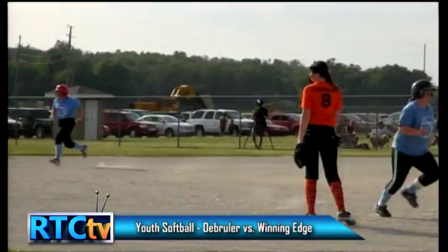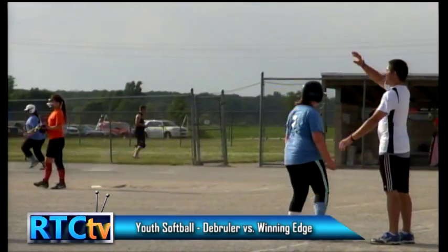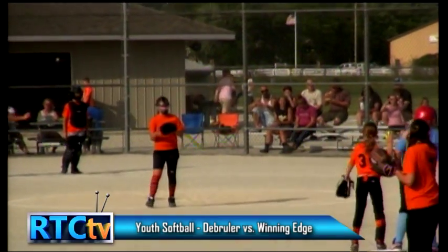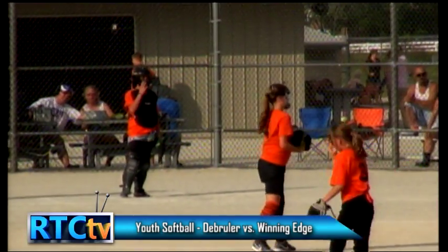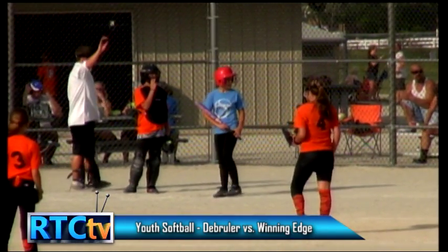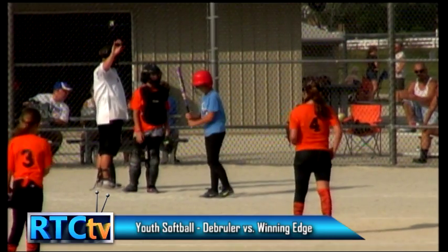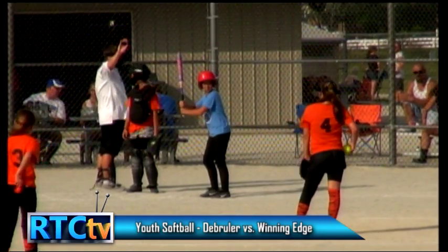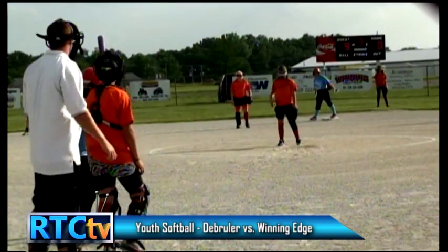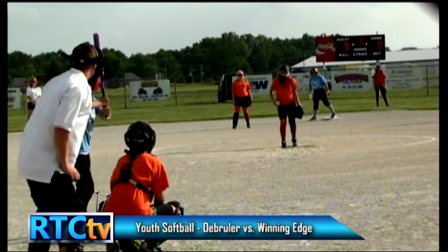Speaking of hits, there's one right up the middle — it's going to advance all the runners. We're going to have bases loaded for Winning Edge with no outs in the third. Winning Edge's lack of bunting hasn't been a problem since they've been pretty hot at the plate today. Now we have Deanna on third base, Madison on second, Gracie on first, and Alyssa will be up at the plate.